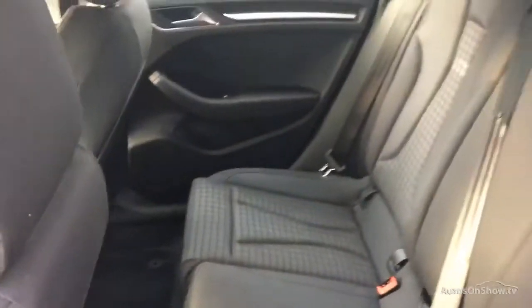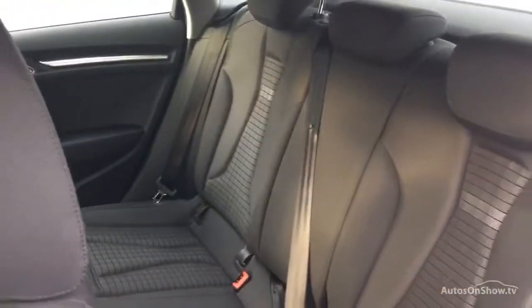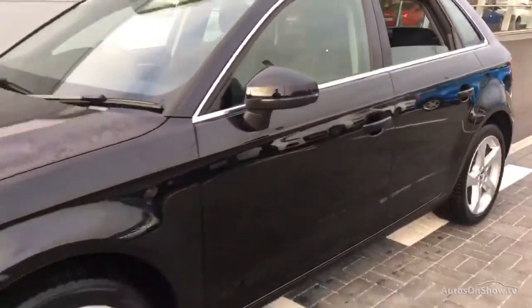This is all before a 12 month warranty, including Audi roadside assistance, is provided. Our dedicated approved used specialist team are available seven days a week.